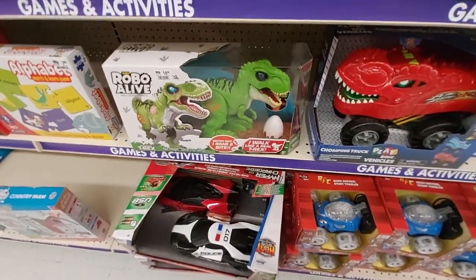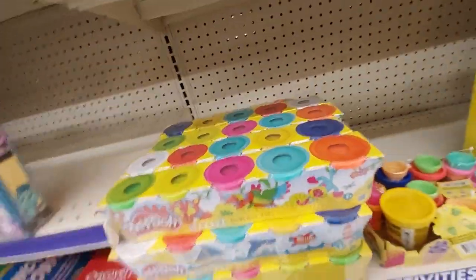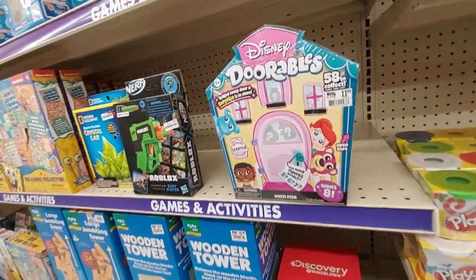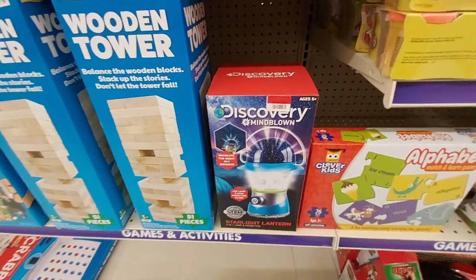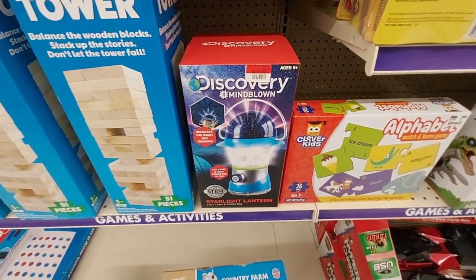Mobile Alive for $19, some Play-Doh — every kid likes Play-Doh — a five-pack. The Disney Doorables for $12: behind every door is a surprise in store. This is on clearance for $26 — the Mind Blown set to recreate the night sky indoors.